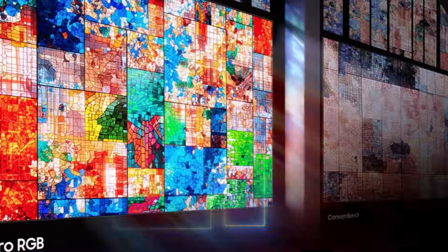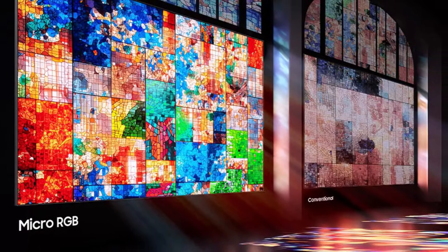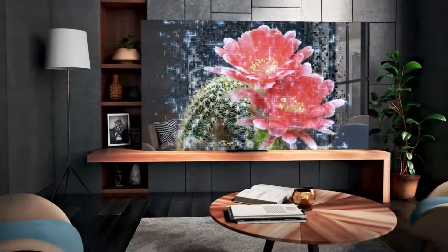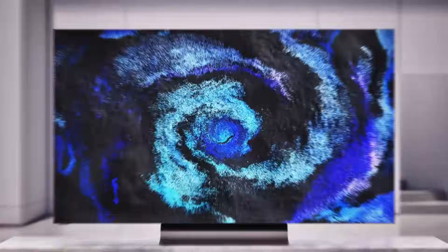Micro-RGB panels can hit over 5,000 nits of peak brightness while maintaining near-perfect black levels. They're also more energy-efficient and immune to burn-in issues that affect OLED displays. In short, Samsung's micro-RGB isn't just an improvement — it's a potential replacement for both OLED and mini-LED in the future.